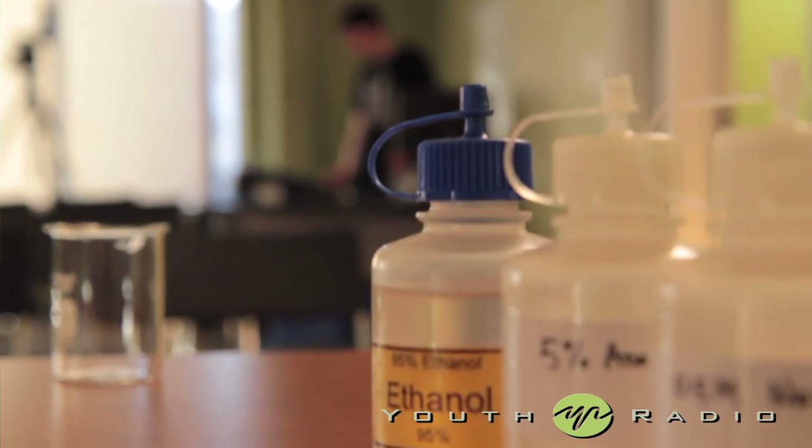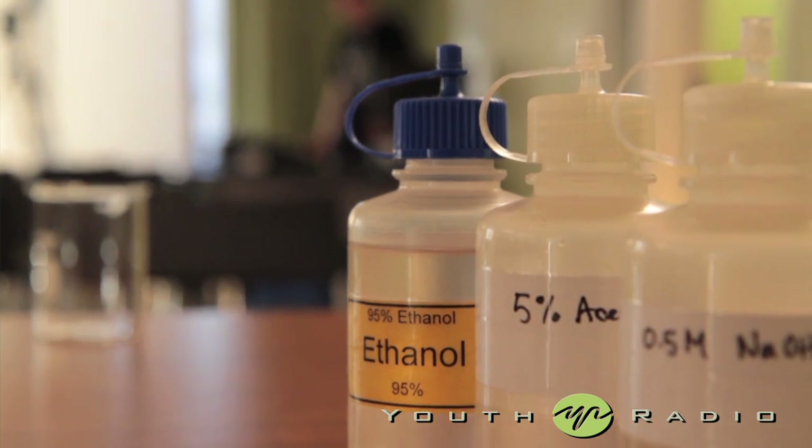Hello, welcome to 2012 Brains and Beakers at Youth Radio. I'm your host, John Inamo. Nice to see you guys. Give it up for yourself, please. Thank you for coming.